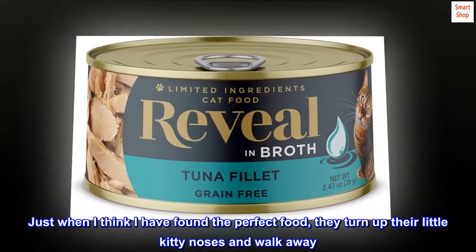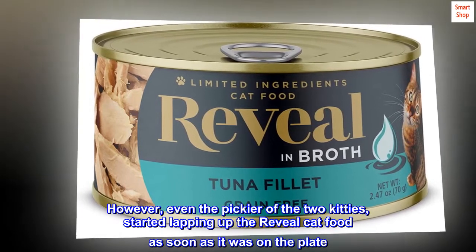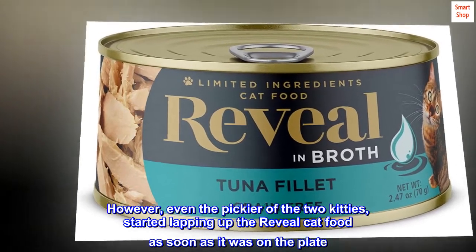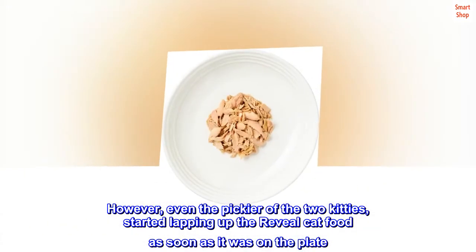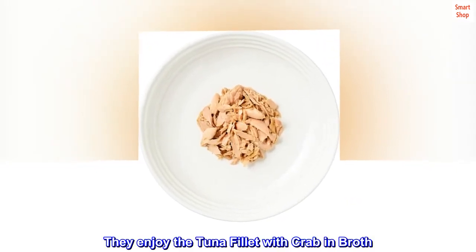Just when I think I have found the perfect food, they turn up their little kitty noses and walk away. However, even the pickier of the two kitties started lapping up the Reveal cat food as soon as it was on the plate. They enjoy the tuna fillet with crab in broth.